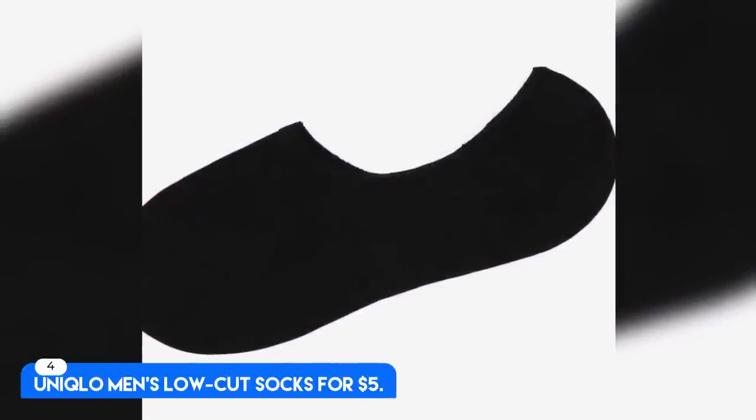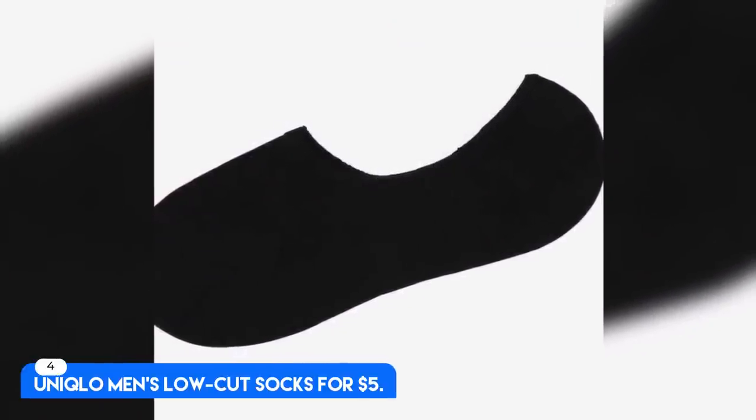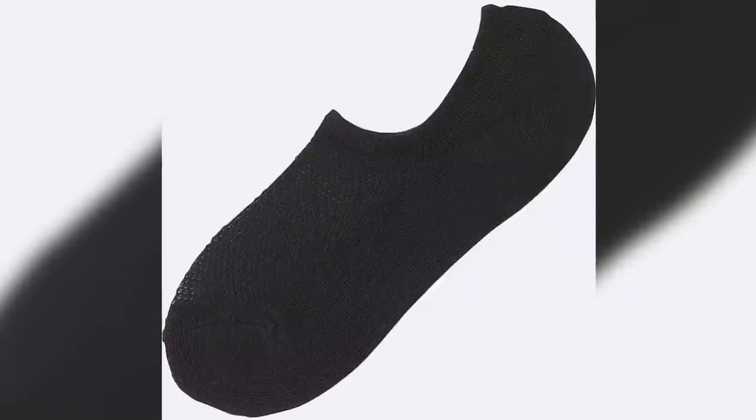Number 4. Uniqlo Men's Low Cut Socks, for $5. Cotton blend, lightweight and no-show height. Best No-Show Socks. To prevent the blisters and odor that can come with not wearing socks at all, you can wear Uniqlo's No-Show Socks. They are super comfortable, durable, light, and breathable.